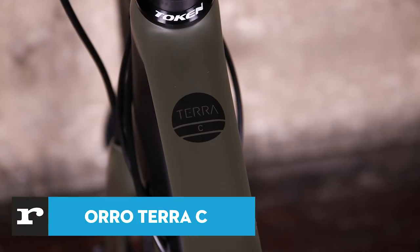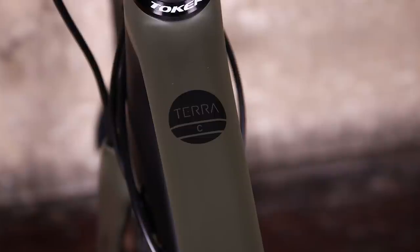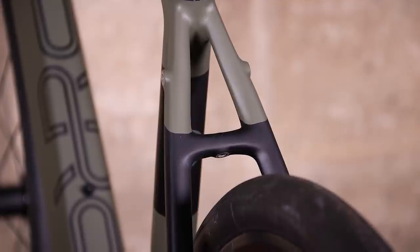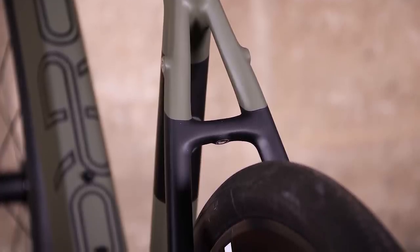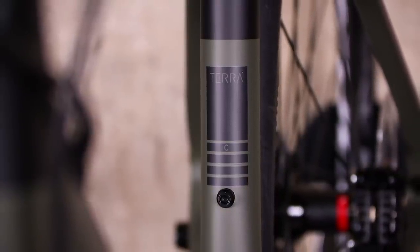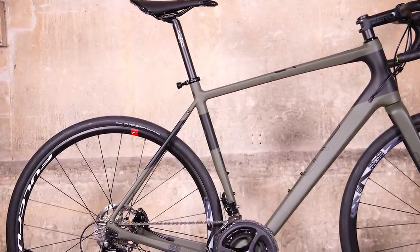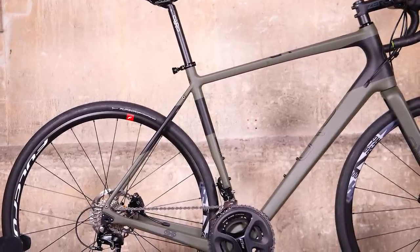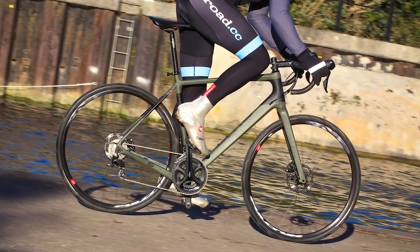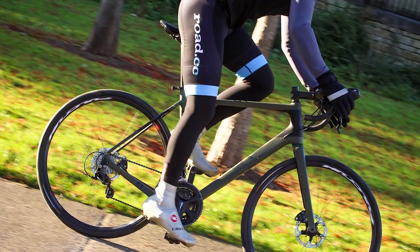The Oro Terra is a stable carbon bike that's quick on the road with the strength and confident handling required for heading out onto gravel and other hard packed trails with the appropriate tyres. Mudguard and rack mounts make this a versatile option that can cope with everything from commuting to adventure biking. This version of the Terra C comes with a compact chainset and 32mm wide Continental Grand Sport Race tyres, and these allow you to crank out the road miles at a decent clip. The Conti tyres are quick and grippy on the road and they're good on stuff like hard packed towpaths.